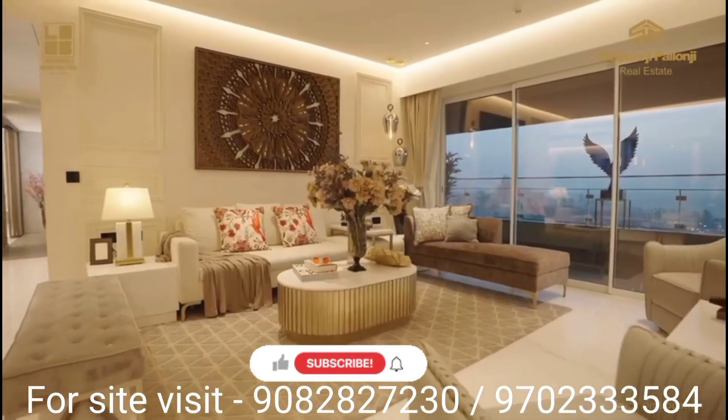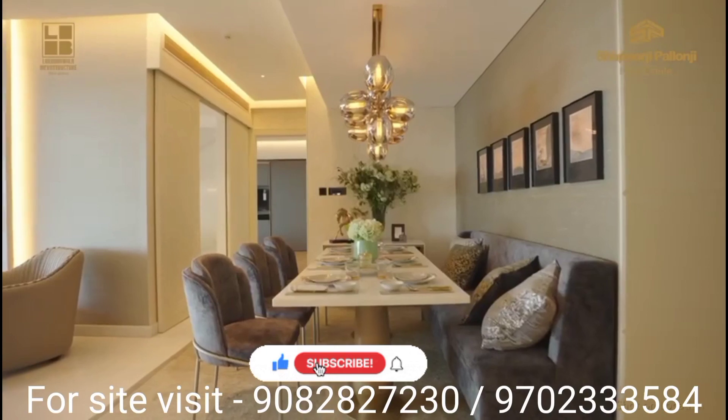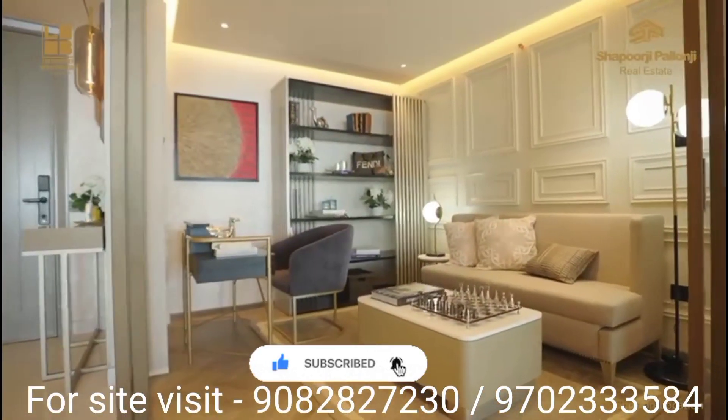But before moving further about the project, do subscribe to our channel DHC New Homes for new real estate updates about properties in Mumbai. Coming back to the project,